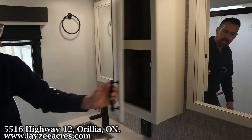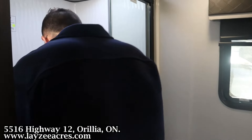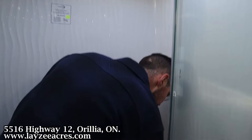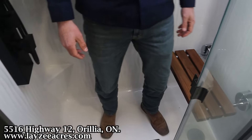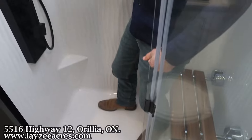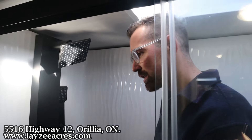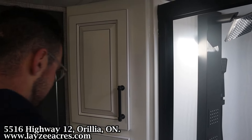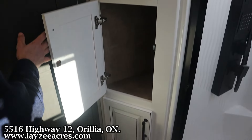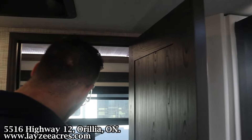Up into the shower — your boy Josh is six feet tall and fits in through here quite easily. There's a nice seat in there, a body sprayer, a hand sprayer, and a rainfall-style showerhead. In behind all this we've got nice corner-style wall covers from ceiling to floor.